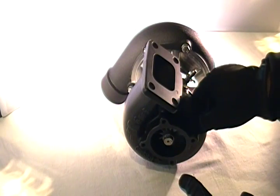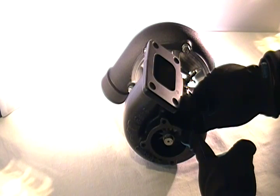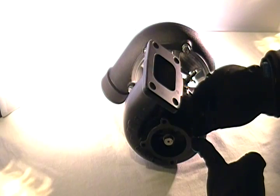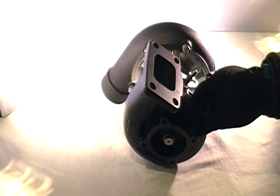At this particular time, the T3 .82 AR does not come with a V-band option, like with the GTX series, but that's coming up soon. In the meantime, one can use a 2.5-inch to 3-inch V-band conversion flange and fitting that we have available to convert this to a V-band.